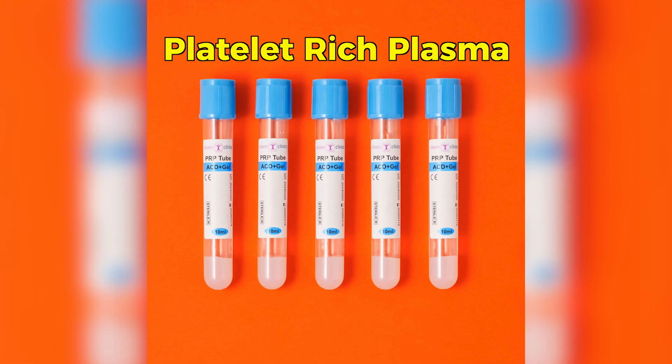A lot more data has emerged over the last five to ten years suggesting that regenerative approaches to arthritic conditions are likely more favorable than cortisone for temporary pain relief. If you have any comments or questions about the content in this video, leave them below in the comments — we're here to help.